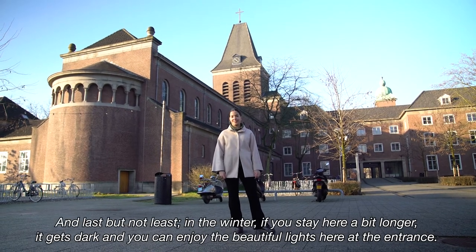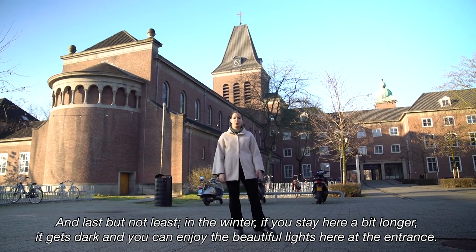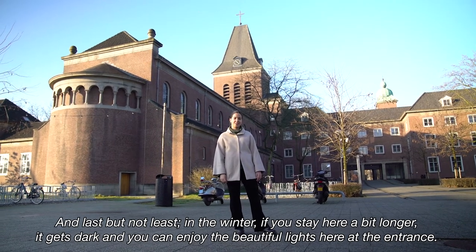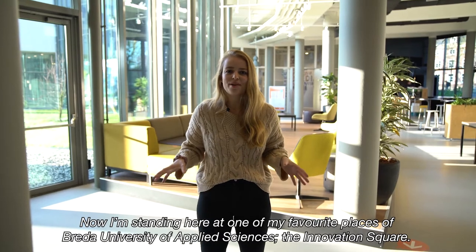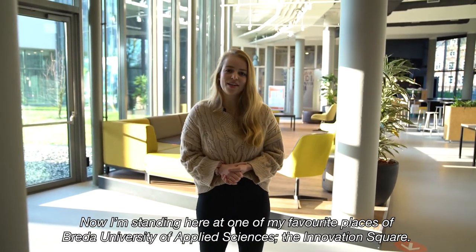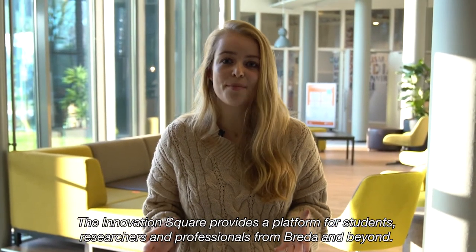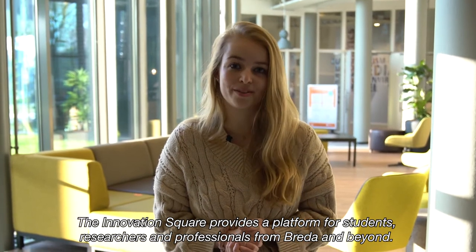And last but not least, in winter if you stay here a bit longer it gets dark and you can enjoy the beautiful lights here at the entrance. Now I'm standing at one of my favorite places at Breda University of Applied Sciences — the innovation square. The innovation square provides a platform for students, researchers and professionals from Breda and beyond.